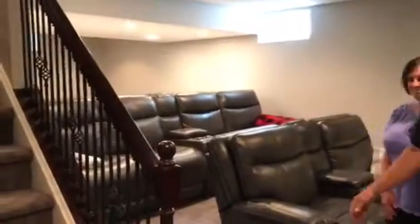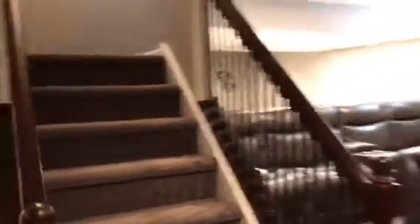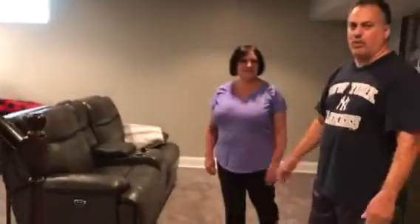Thanks to Pat and his suggestions, I never thought this was possible, but as you can see we have plenty of seating for our family. We enjoy every night down here — we call it movie night — and it's been a real blessing and addition to our home.